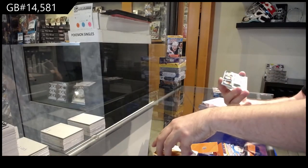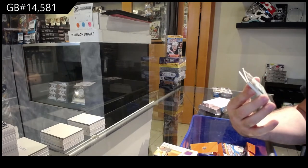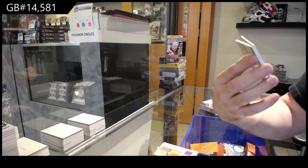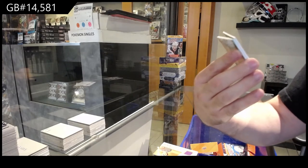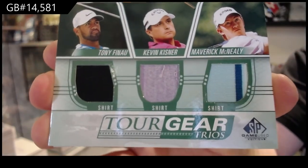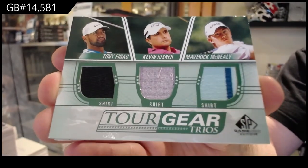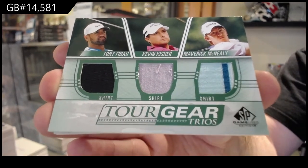We've got a triple Tour Gear shirt between the F, the K, and the M spots — Maverick McNeely, Kevin Kistner, and Tony Feneau. So again, ran in between the F, the K, and the M.